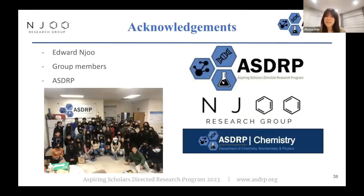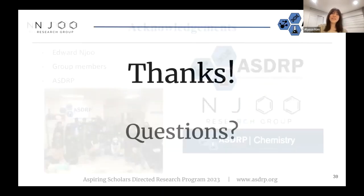I would like to thank Edward for guiding our project, as well as all the other group members involved in the podo project. Thank you for listening.